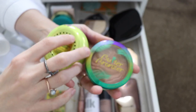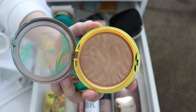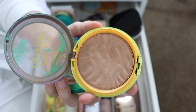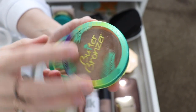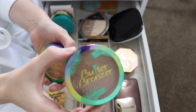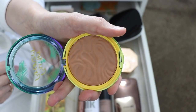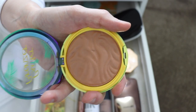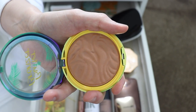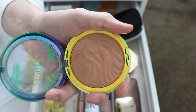I have two Physicians Formula Butter Bronzers — the shade Bronzer and the shade Sun Kissed Bronzer. Bronzer is like my everyday perfect bronze shade — it's a satin finish, not super matte but not super luminous, and it smells amazing. These are probably the best bronzers at the drugstore. The Sun Kissed Bronzer is my summer shade — the exact same finish but I wear it when I'm a little more tan or going for a darker, really bronzy look.